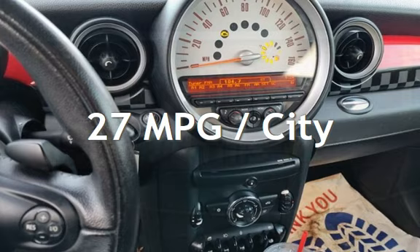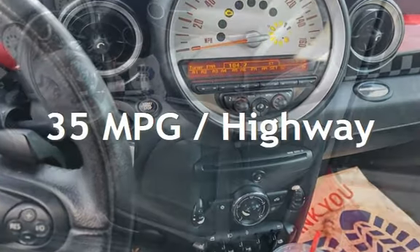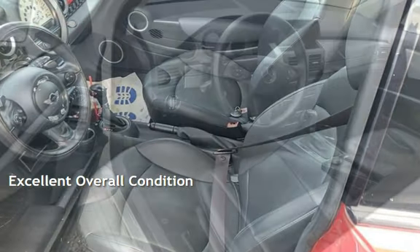Estimated fuel economy for this vehicle is 27 miles per gallon in the city, and 35 miles per gallon on the highway. This vehicle is in excellent overall condition.